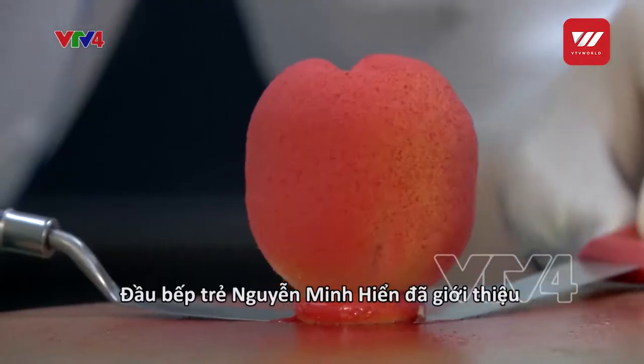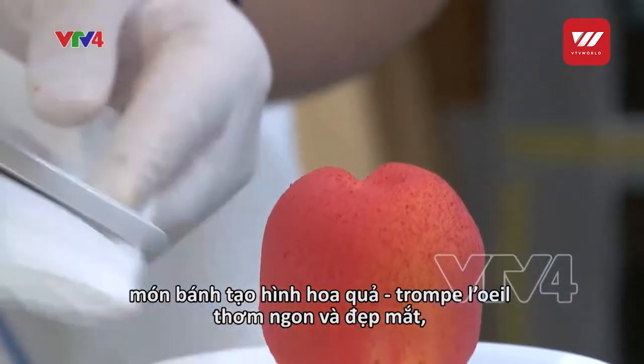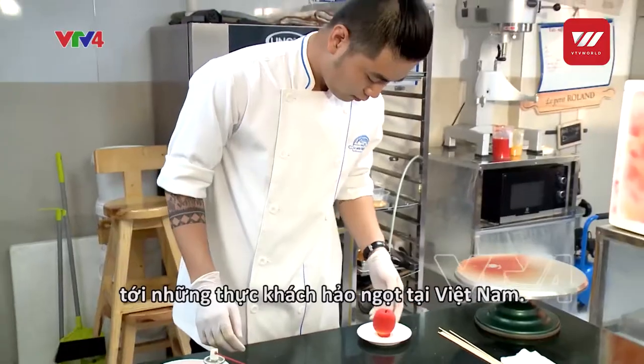Young chef Nguyễn Minh Huyền has brought delicious and delicate fruit-shaped pastry — a dessert created by French chef Cédric Collet — to lovers of sweets in Vietnam.